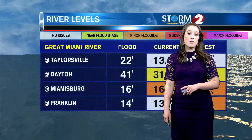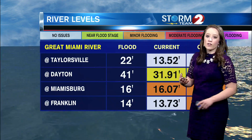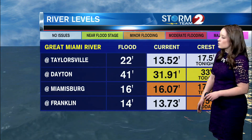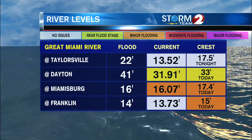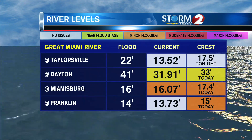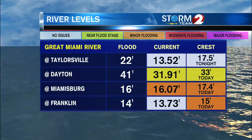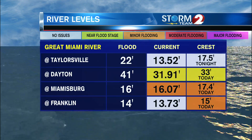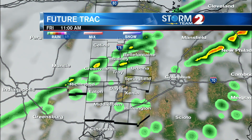Even though the rain is now moving out of the Miami Valley, we are going to be dealing with some higher river levels through Dayton. The Great Miami won't be anywhere near flood stage, but it is going to be high — expected to crest around 33 feet through Miamisburg. There may be some minor flooding with it rising above flood stage, which is 16 feet, expected to crest around 17.4 feet. At Franklin, it's expected to crest around 15 feet, about a foot above flood stage.